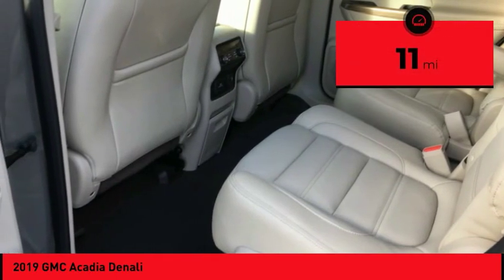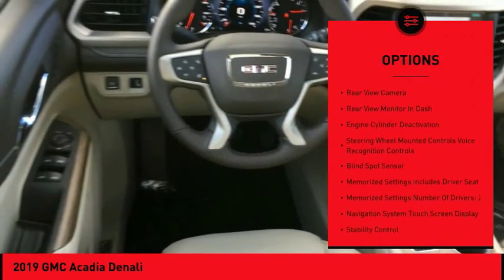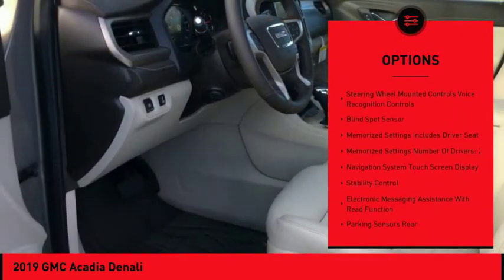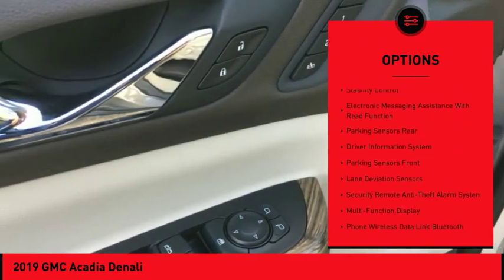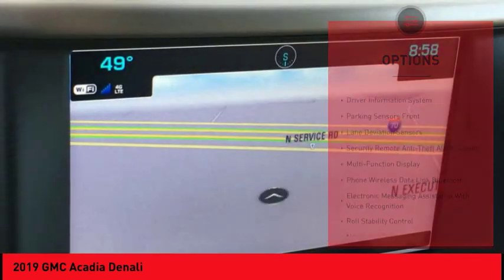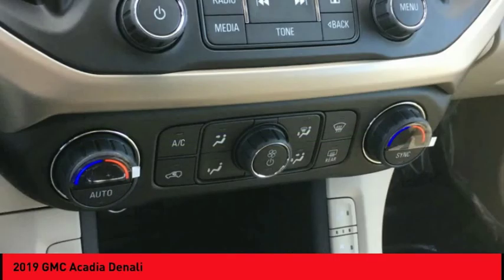This vehicle has less than 100 miles. Here are some of this vehicle's great options: remote engine start, leather trim seats, traction control, autonomous braking, stability control, power steering, cruise control, universal garage door opener, voice-activated navigation system, and heated steering wheel.